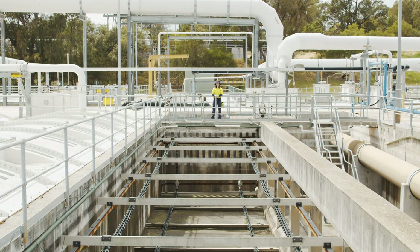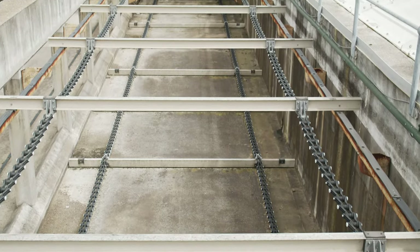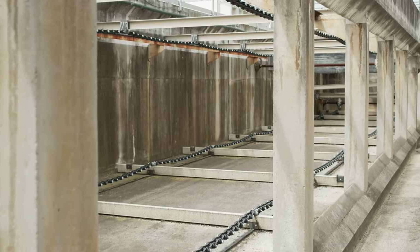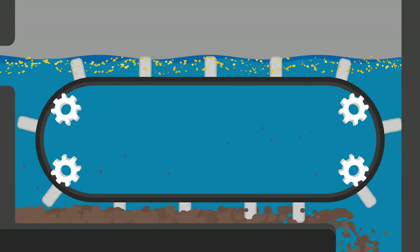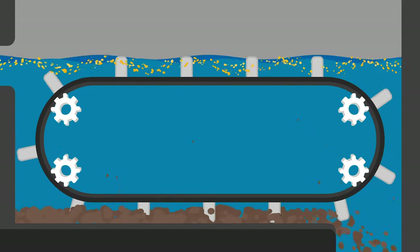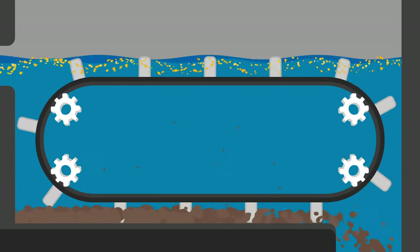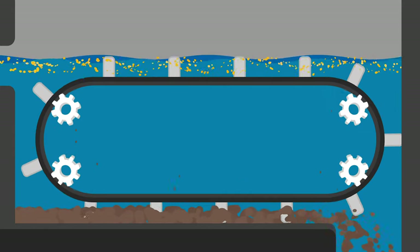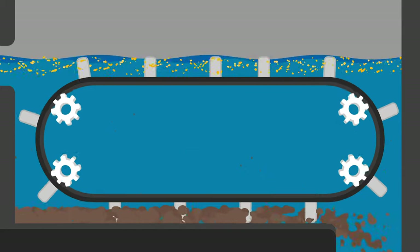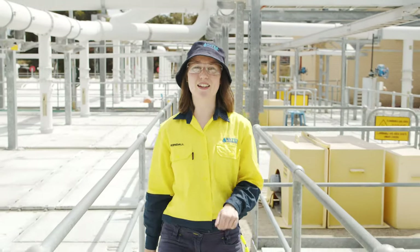Next is the primary treatment, which takes place in sedimentation or settling tanks. This tank is uncovered because it's no longer in use, but you can get an idea of how it works. Inside each tank, solids sink to the bottom forming sludge, and mechanical scrapers push that sludge to the end of the tank where it is removed. Meanwhile fats or oils floating on top of the water surface are skimmed, collected and also removed. The wastewater then flows through to the next stage called secondary treatment, while the sludge heads off on a completely new journey.